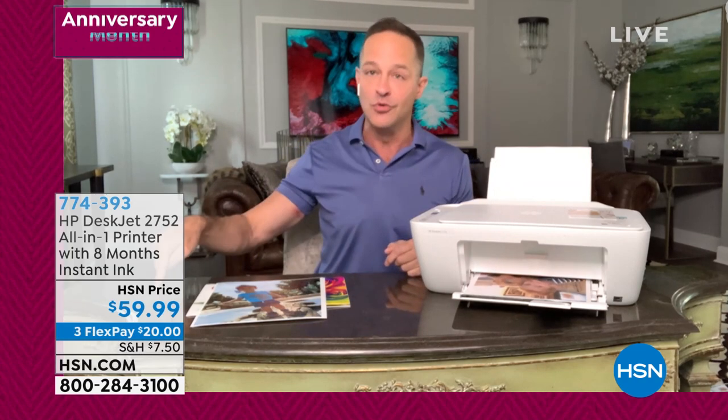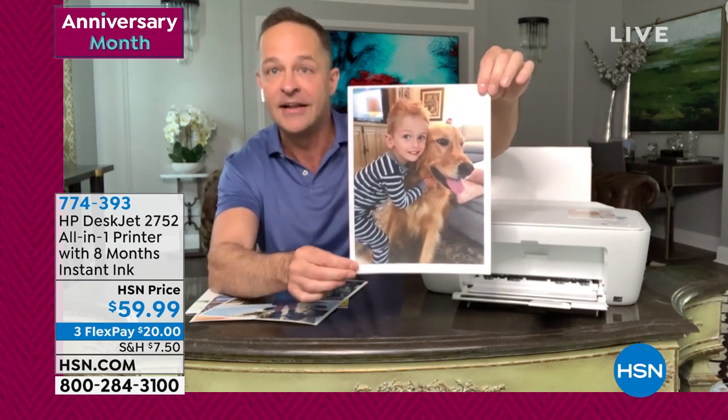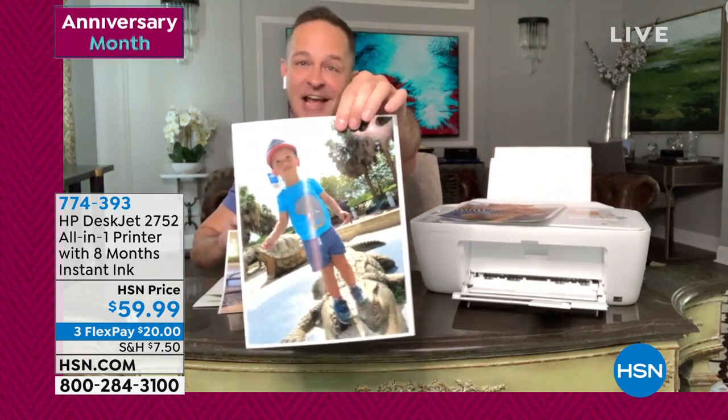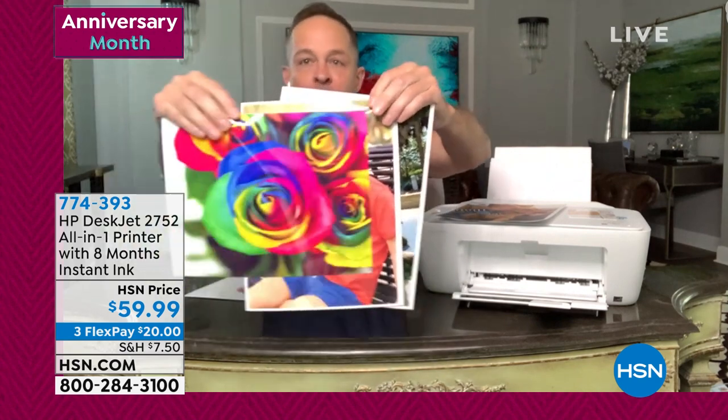I'll bet you what you pay for the printer today is what you'd normally pay for ink over eight months. This is the DeskJet series — one of the very best in the HP line. The prints are out of this world. I didn't even print it on photo paper — that's just on regular letter paper. That's the kind of print you get. For eight months, you don't pay for prints. After that, it's basically five pennies a print — the lowest price color printing in America on any printer under $200. It's 4,800 DPI, full, gorgeous, high-definition, high-resolution.